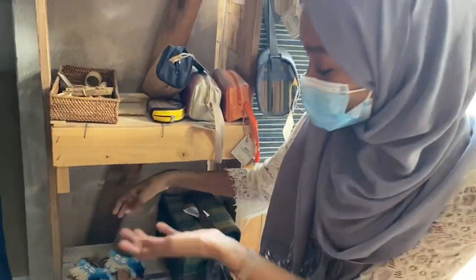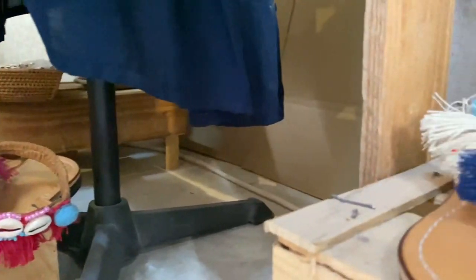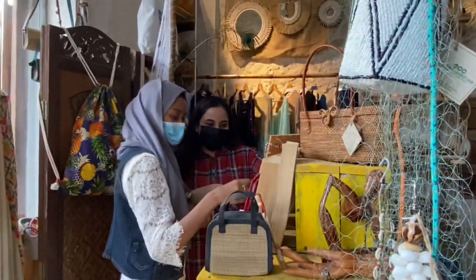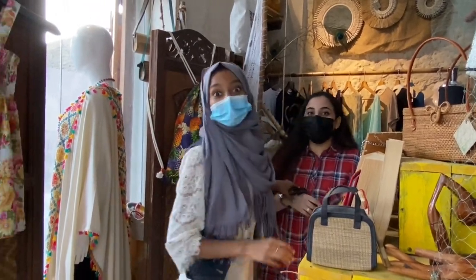Did you see this amazing footwear? These are absolutely made from seashells, and I think they're perfect for your beach day this coming summer. By the way, did you remember they have another shop owned by them? Let's go!